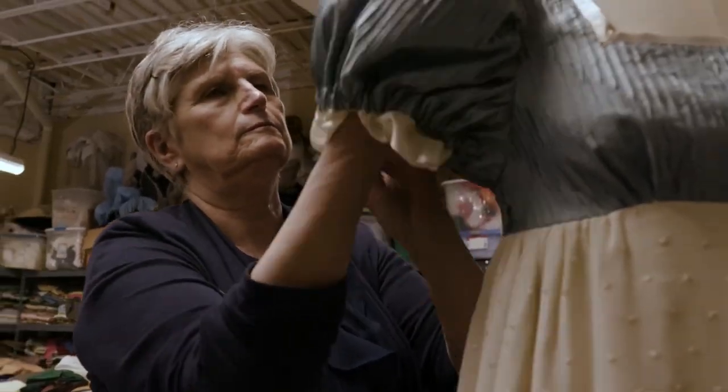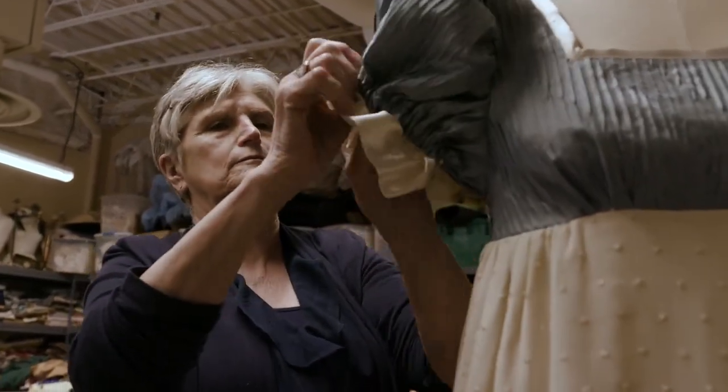As a costumer, I create garments for actors to wear in a particular play that's being presented on stage.